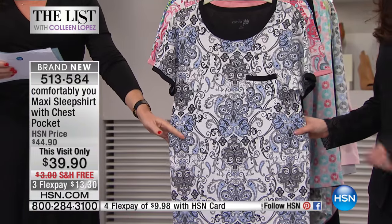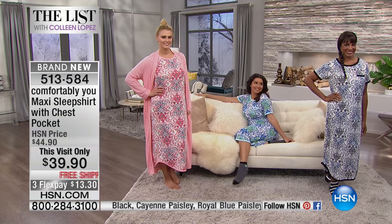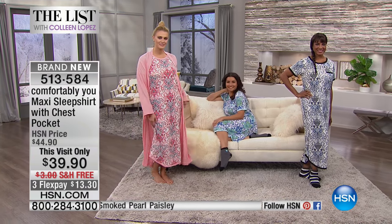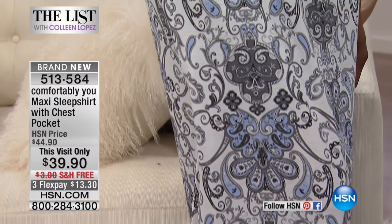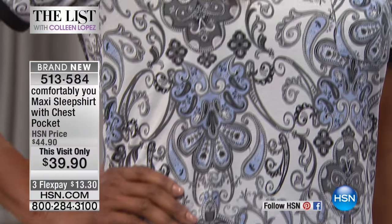It's $13.30 per payment. Brittany's wearing it in the Cayenne Paisley, Annette is in the Royal Blue Paisley, and Inger's in the Smoked Pearl Paisley. Don't forget we also have it in classic black. It's a brand new debut that we're thrilled you're loving — Comfortably You. If you're ordering, stay online; I'd love the chance to chat with you. Share with us the problems you're seeing with sleepwear and loungewear.